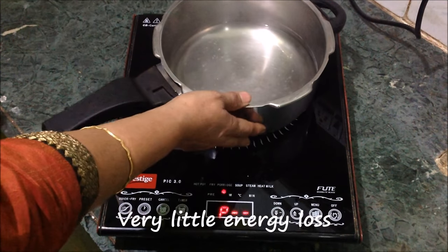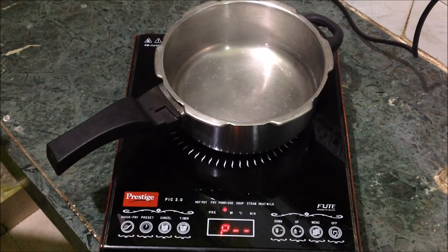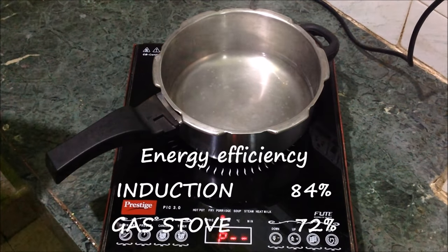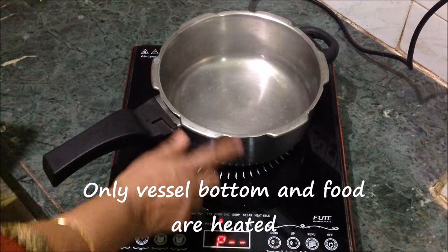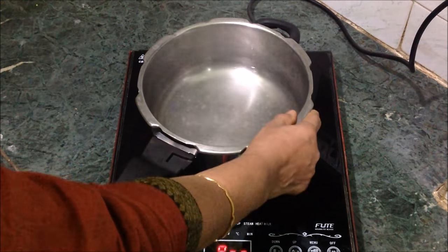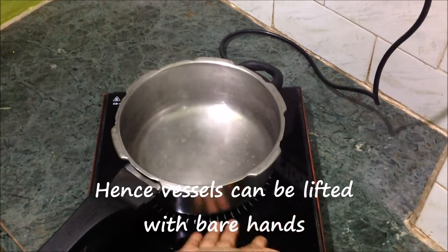Since the heating is flame-free, only the bottom of the vessel gets heated, because of which energy efficiency is very high. It is estimated that induction cooktops have an efficiency of 84% and gas stoves have an efficiency of 72%. This means we can lift the vessel directly by hand after cooking — the outside is not hot, only the bottom is hot.